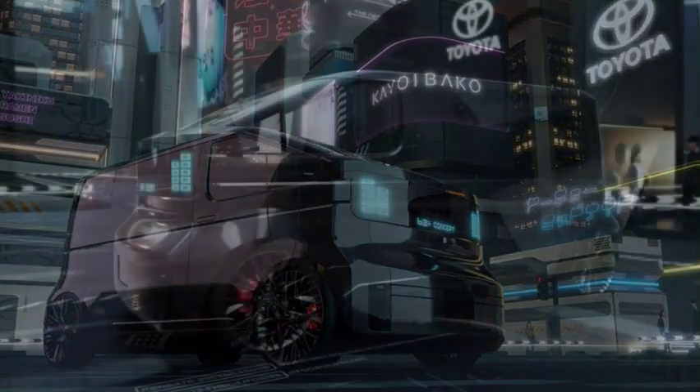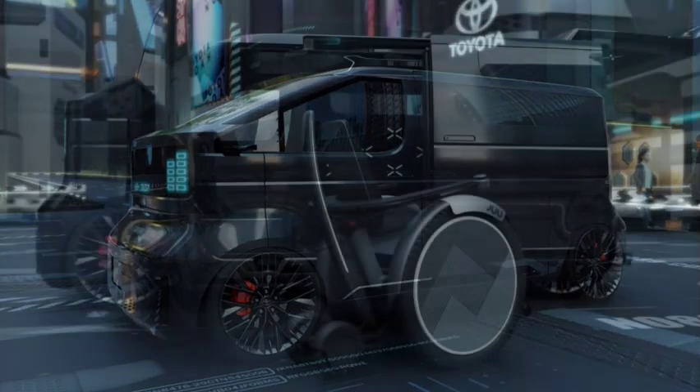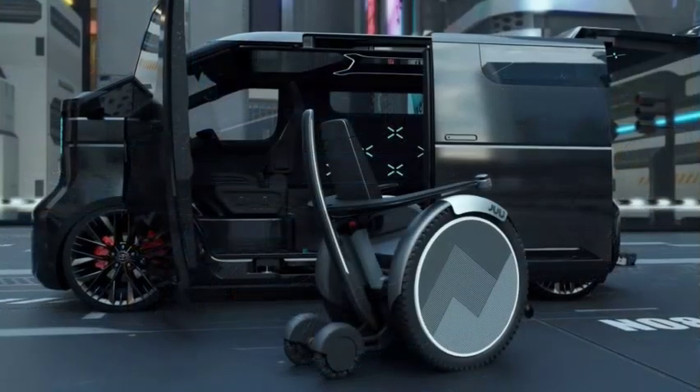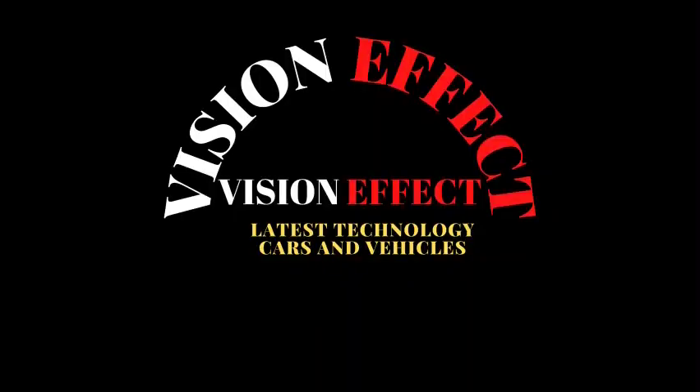It's unclear whether the Toyota Kyoibiko is a futuristic design study or a preview of the automaker's next-generation light commercial vehicles, but the research behind it can certainly be used to develop future products.